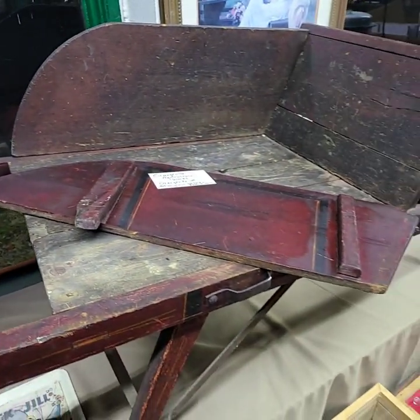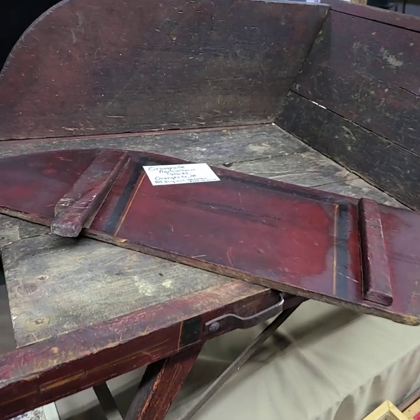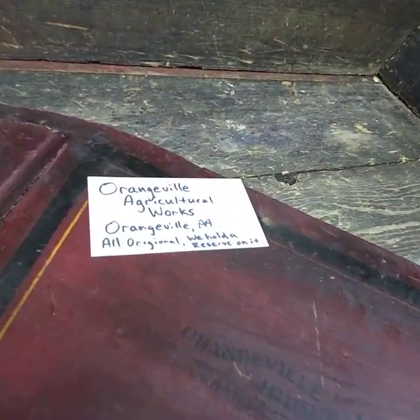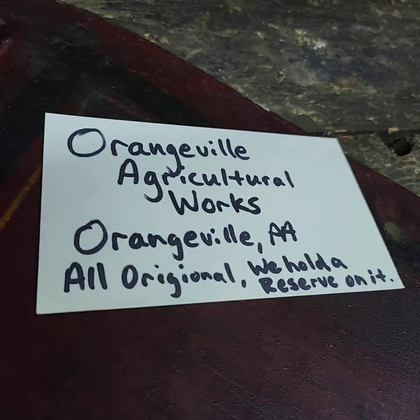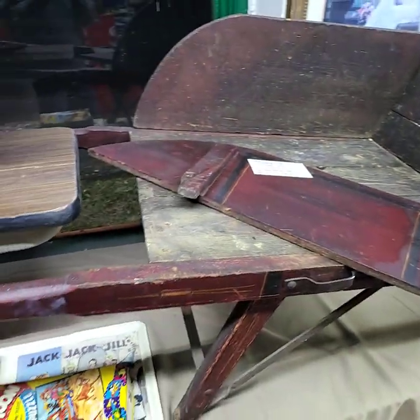This is awesome, folks. Orangeville, Pennsylvania — Orangeville Agricultural Works. All original. We do hold a reserve on it. Beautiful condition.